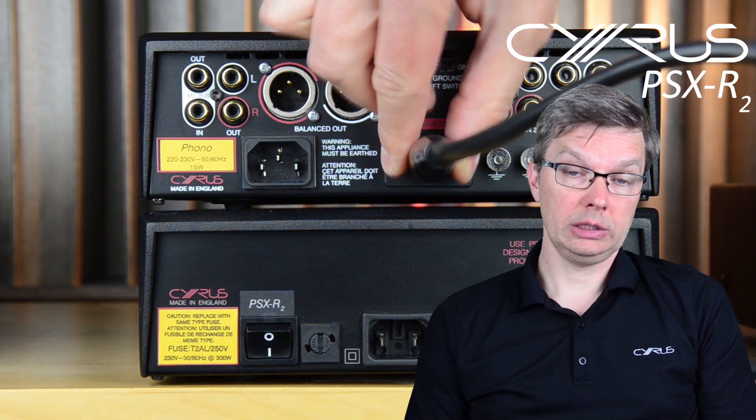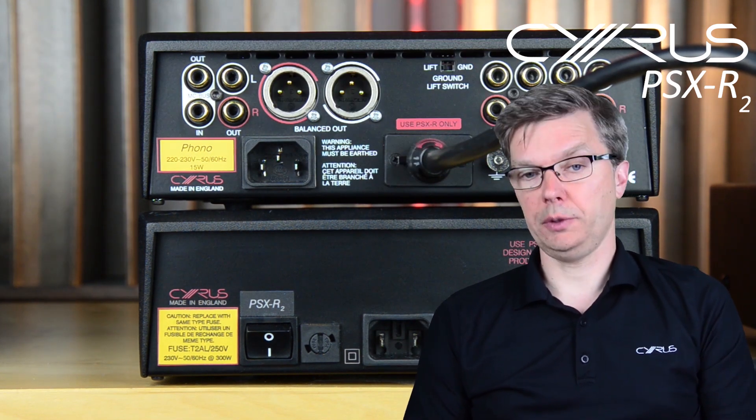However, many of our products are further upgradeable with an external power supply, the PSX R2. This clever unit enhances the performance of the host product. You simply plug the PSX R2 connector into the socket on the host product and connect both units to the mains. The LED changes from red to green to indicate it's on and doing its job.